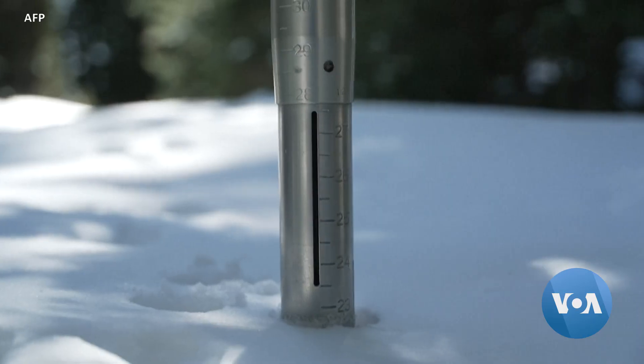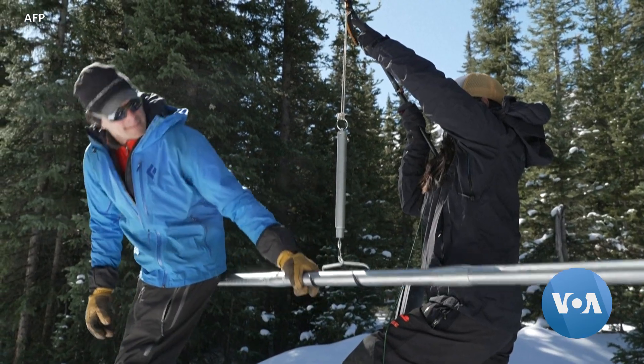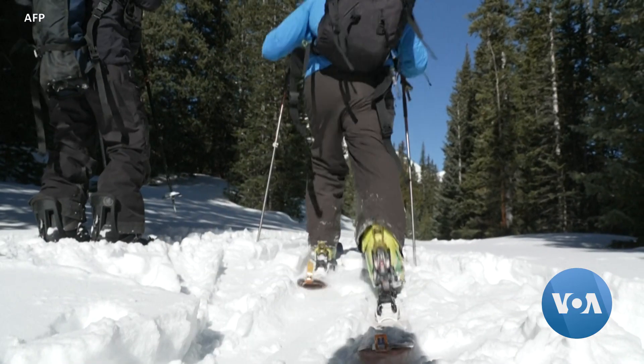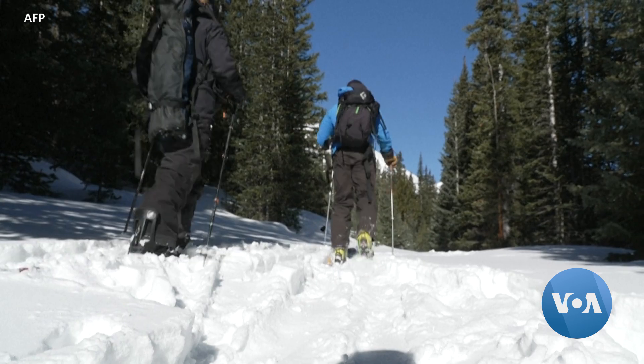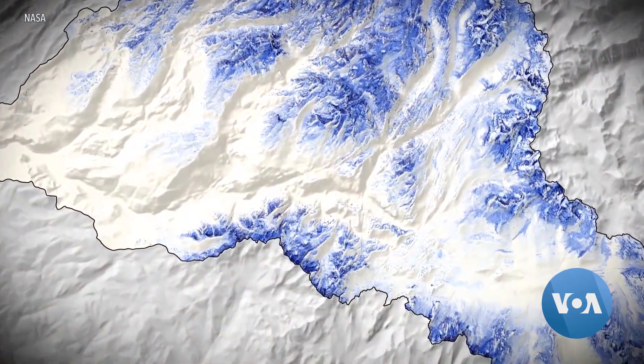Measuring snow manually still provides essential data because water density varies greatly in snow. But these surveys are limited by the number of sites that teams can visit. Adding the remote sensing data creates a far more complete picture.